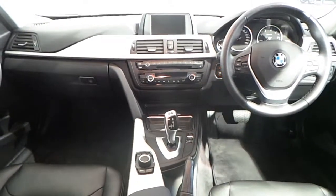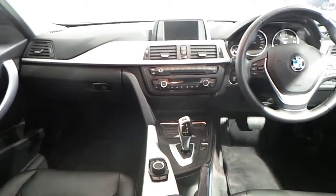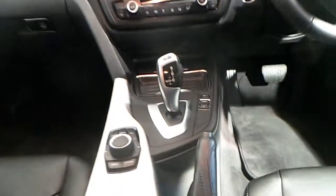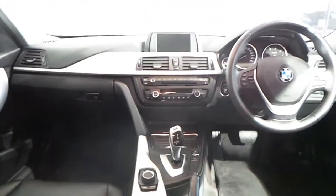Fitted in the interior of this 3 Series Touring you have your multifunction leather steering wheel with Bluetooth and cruise control. You have your connected iDrive, CD player, digital radio, automatic air conditioning, your performance mode, and an eight-speed automatic gearbox.